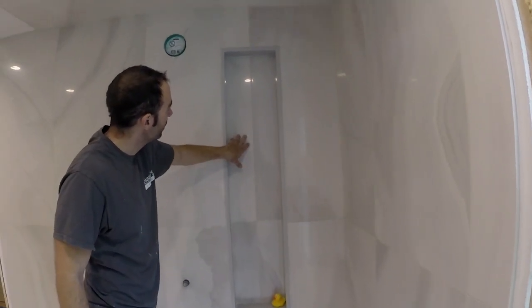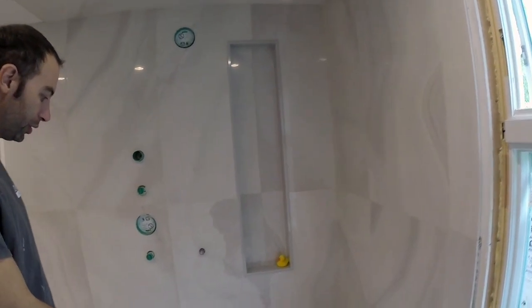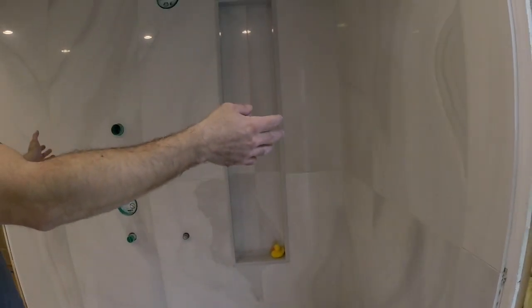Everything worked out. This is actually when I had hair — you can see I'm starting to go bald in the back. I decided to just shave it off instead of trying to hang on to it.